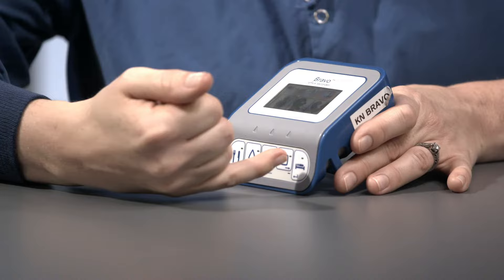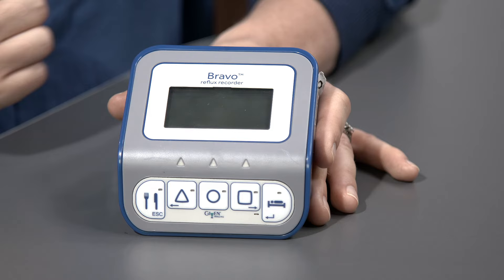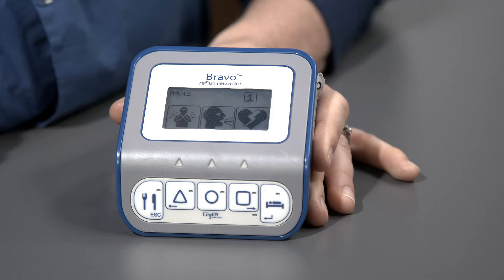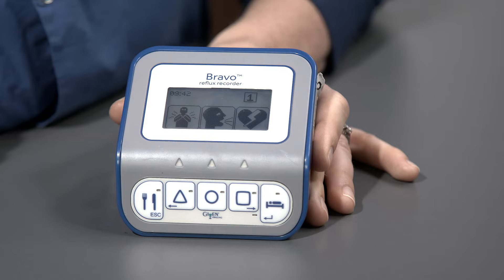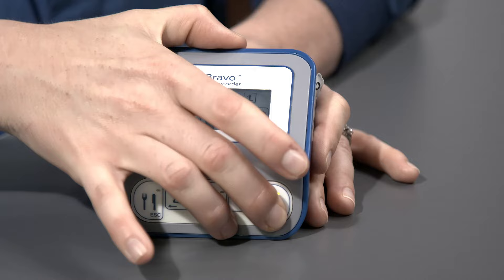The next button is a picture of someone lying down — called the supine or lying down button. It's about the position of your body, not whether you're awake or asleep. Push this button any time you lie down with the head of the bed at 30 degrees or less. A recliner in a low back position or lying on the couch counts. Push it when you lie down, and push it again when you get up. The green light on that button will blink to confirm it received your signal, and stop blinking when you push it again.